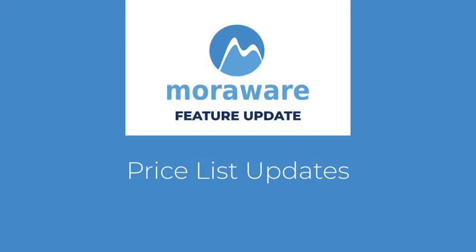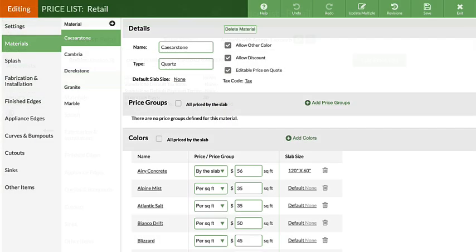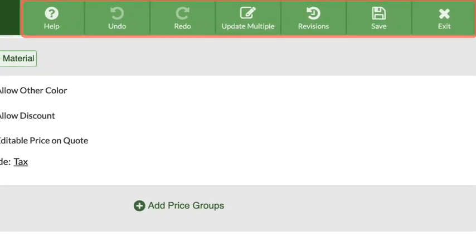Wondering what's new? There are a lot of terrific updates in CounterGo Pricelist. Though your Pricelist may look different, you still have access to all previous features and a few new ones.